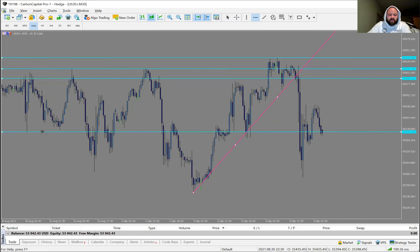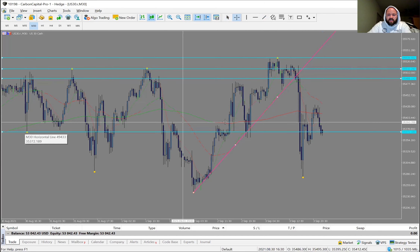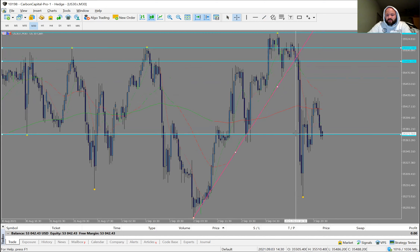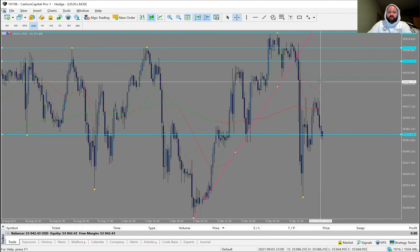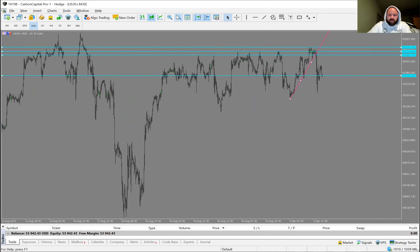We had another entry in this zone here because I was looking at the swing low you see right here — that was another area where we knew we'd have a bounce or push through. That was our second entry. We had $10 per pip on the first entry, $20 per pip on the second, totaling $30 per pip. We don't like trading on a Friday, so we minimized risk with lower lot sizes. It broke the trend perfectly using the dots, came down, gave us that swing low, and as soon as we saw it come back up we closed out right into this area.